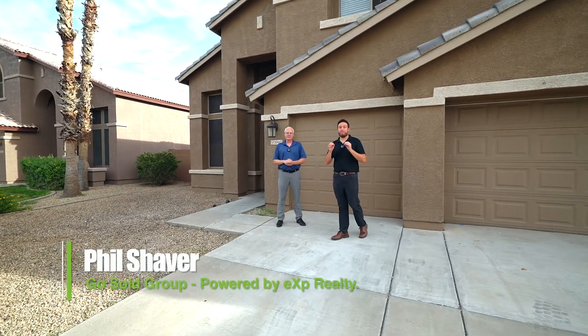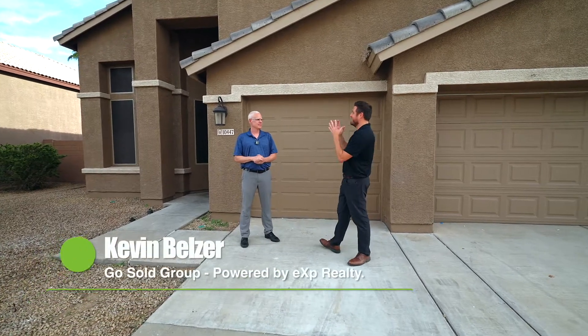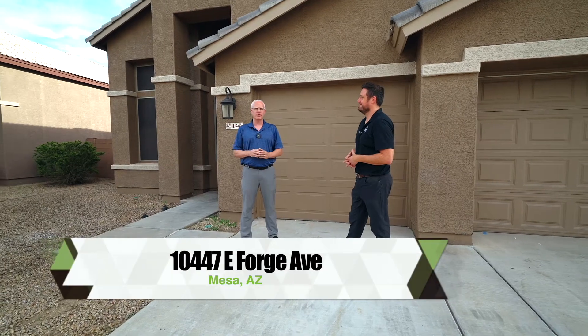Hello everyone, it's Phil with the Coastal Real Estate Group, powered by eXp. We are in East Mesa today and it is popping. Kevin, where exactly are we at now? 10447 East Forge Avenue, Mesa, Arizona.